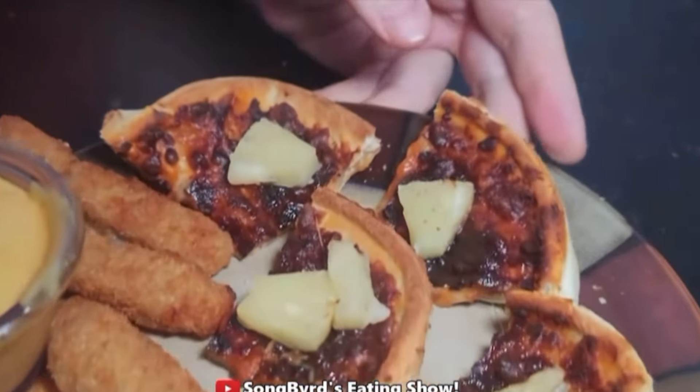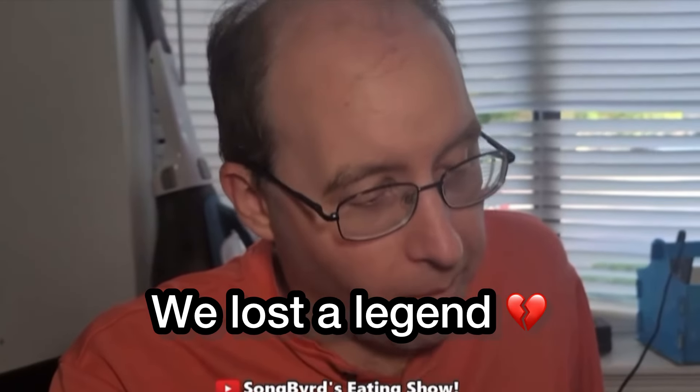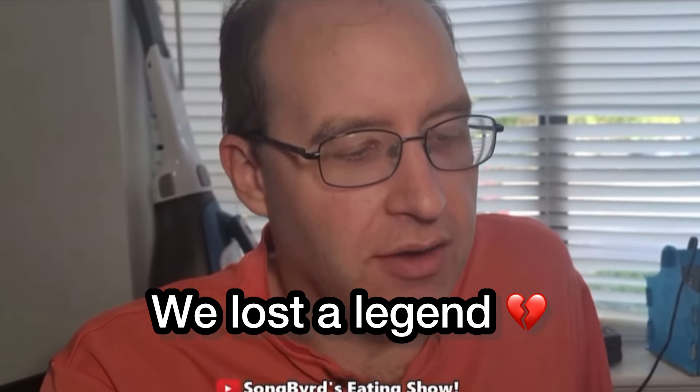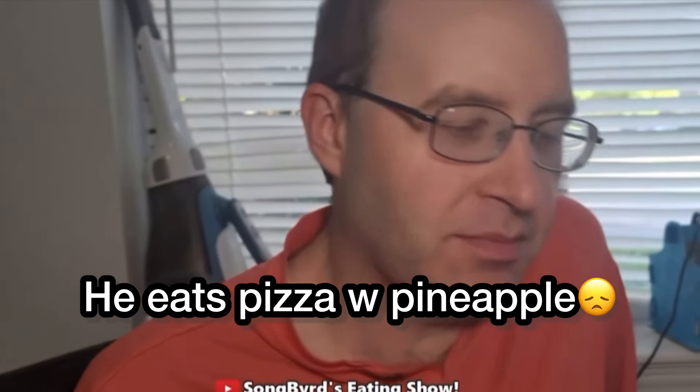For dinner I'm having pineapple pizza and fish sticks. The pizza has a dark coloration but is very soft. I know for some people pineapple is considered not an appropriate pizza topping, but I'm not in agreement with them.